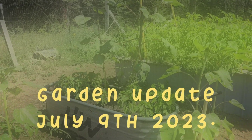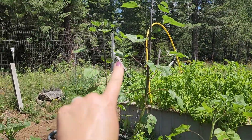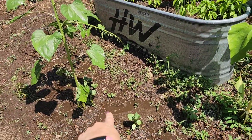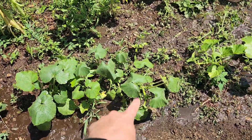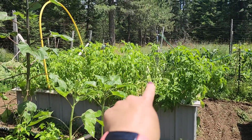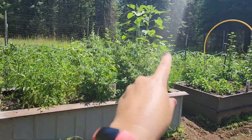Let's do a garden update. Those are my sweet peppers and some self-seeded sunflowers. These are long neck gourds. These are butternut squash. Those are patty pan squash. These are our potatoes, our tomatoes, and our self-seeded sunflower.